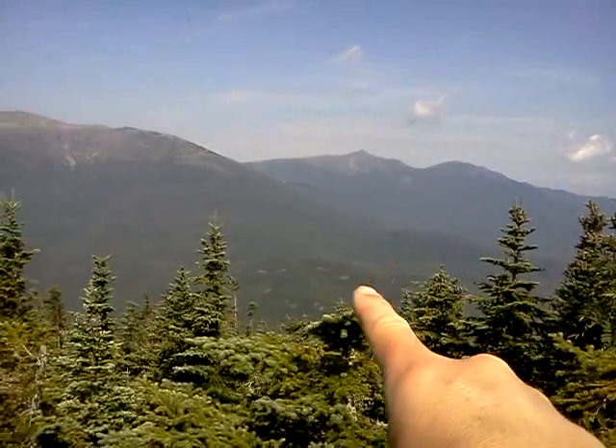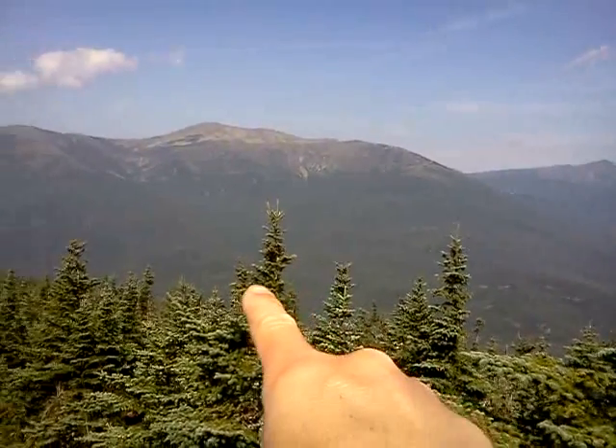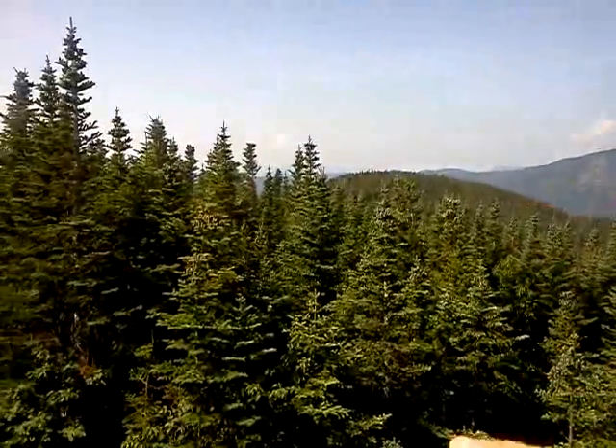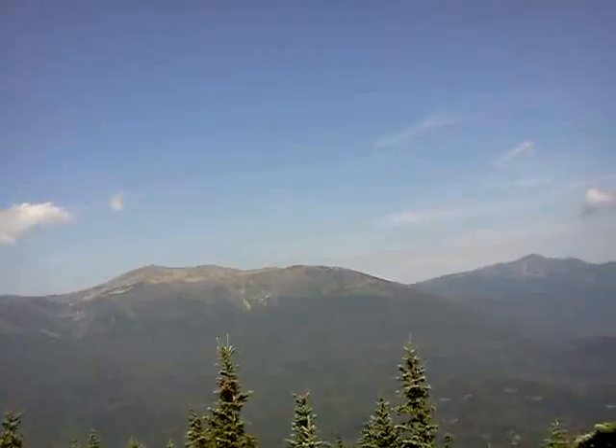Then it goes all the way down this ridgeline, zips down, cuts left, cuts way down, and there are a couple of hills. You go back around this way, back to the base of Mount Washington, into Pinkham Notch, cross the road at the visitor center, and then back all the way up Wildcat — which is up over there — and that's a good climb. So we went all the way around.